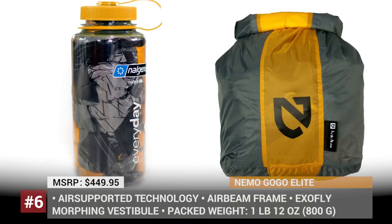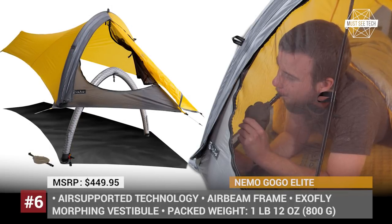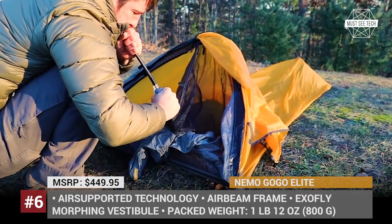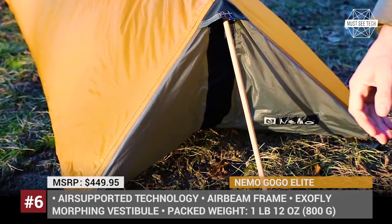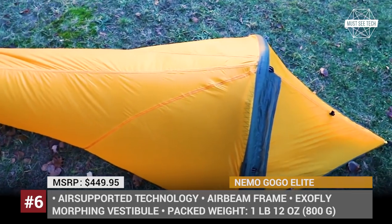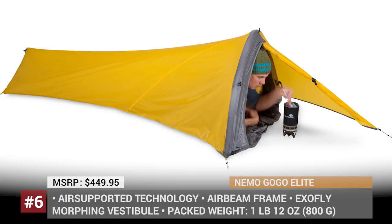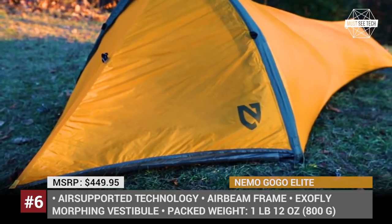NEMO GOGO ELITE: This is a one-person ultra-lightweight tent engineered to deliver the most with the least weight and size. Despite the bivy-like design, it provides the comfort and utility of a regular tent, making it one of the best-in-class camping solutions for motorcycle touring or sea kayaking. GOGO ELITE uses air-supported technology where poles are replaced with an air beam frame, which brings the tent's weight down, improves durability, and lowers setup and takedown time to 15 and 5 seconds respectively. The ExoFly Morphing vestibule provides space for dry storage of gear and can also be used as a temporary vestibule. Just as the rest of the NEMO products, the GOGO ELITE comes with a lifetime warranty.